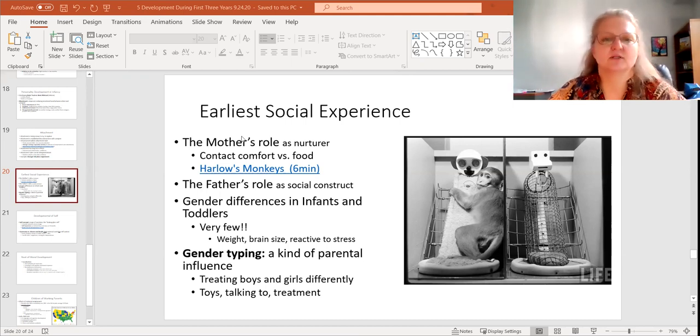He was measuring the relationship between contact comfort and food. There's a terry cloth mother and a wire mother, but only the wire mother has food. The question was: babies in these orphanages were being fed but not held — was this going to matter? What's the role of mothers in this context? This is a classic experiment.